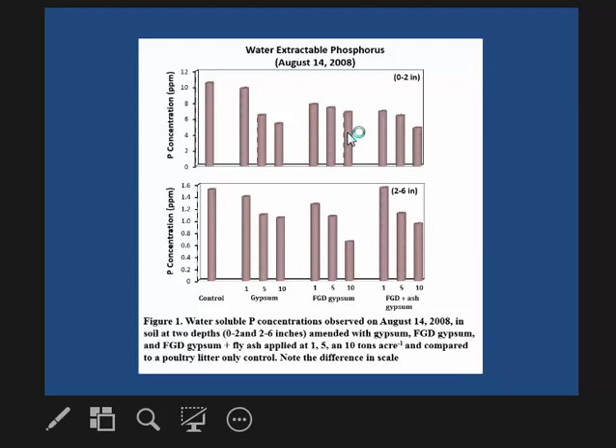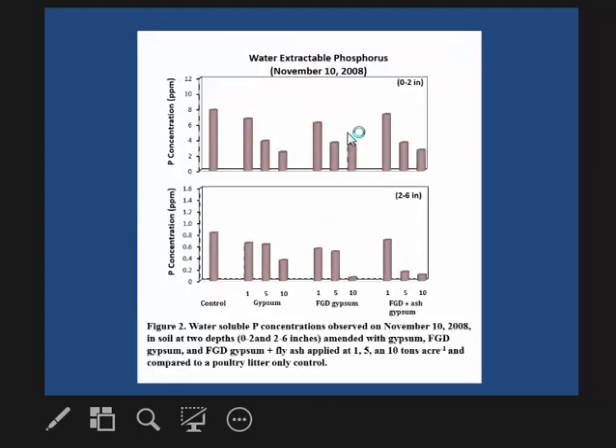Here are the phosphorus concentrations at zero to two inches and two to six inches. With the control and one, five, and ten tons per acre gypsum treatments, we reduced phosphorus with increasing rates of gypsum. We went back again in November 2008 and saw a similar trend — water-extractable phosphorus was reduced with increasing rates of gypsum, regardless of the gypsum source.